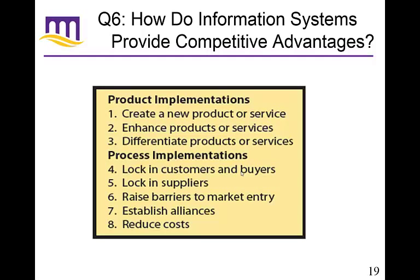Where do information systems provide competitive advantages? Number one, they can create a new product or service. Two, an enhanced product or service with extra systems. Three, they can differentiate products or services. Four, they can lock in customers and buyers — if you've created an account with a company, people don't want to have 10,000 different accounts, so they prefer fewer, sometimes locking them into using the service more. Five, they can lock in suppliers through supply chain management systems. Six, they can raise barriers to market entry if you get so far beyond everyone else they can't compete. Seven, they can establish alliances — integrating your information systems with your suppliers' information systems creates an alliance that greatly improves your business. Eight, they can just help reduce costs.